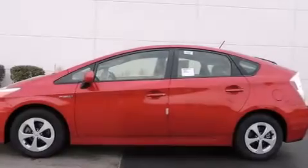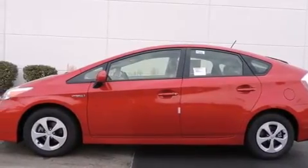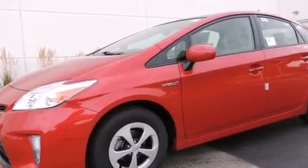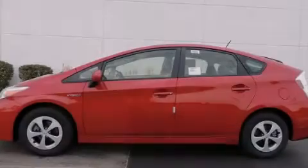With an EPA estimated rating of 48 miles per gallon on the highway, you won't be making frequent trips to the gas pumps. Stop by today and test drive this automobile for yourself.